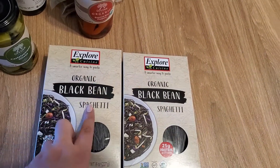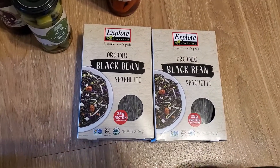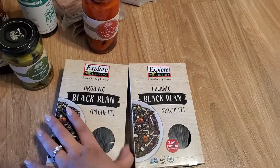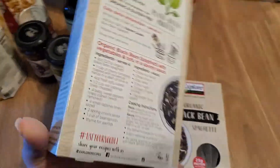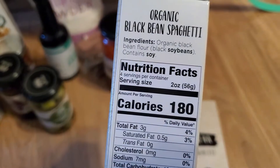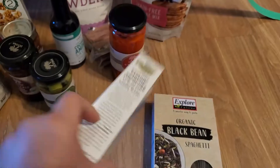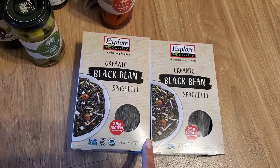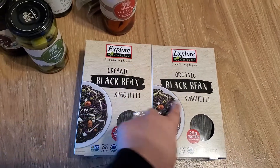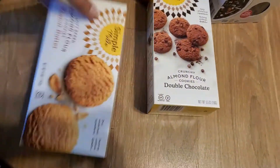I got two of these — Explore Cuisine organic black bean spaghetti. My sister tried a black bean Korean noodle dish the other day and I believe these are the noodles they use, though I could be wrong. The ingredients are just organic black bean flour and black soybeans. I couldn't find this brand at my Walmart — they have the brand but not this specific black bean spaghetti — so I just got it from Thrive Market since they had it.